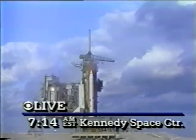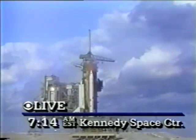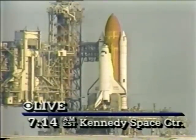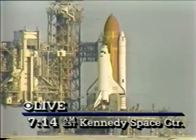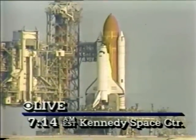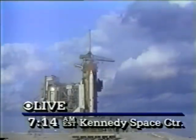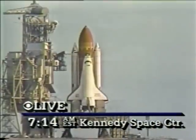T-minus 45 seconds. We're just 18 seconds away from switching command of the countdown from the ground computers to the onboard computers. T-minus 31 seconds, and we're switching control of the countdown to the onboard computers. T-minus 25 seconds. Sequencer is now controlling the final seconds. T-minus 20 seconds.